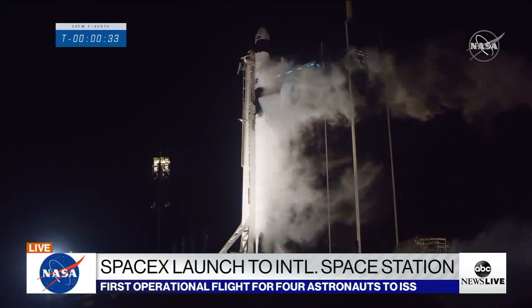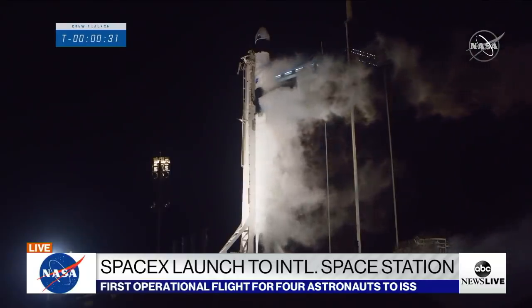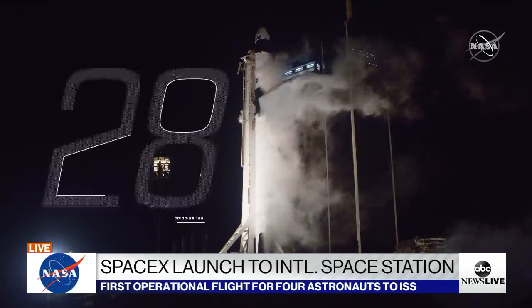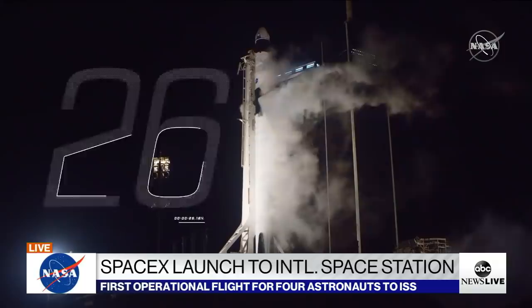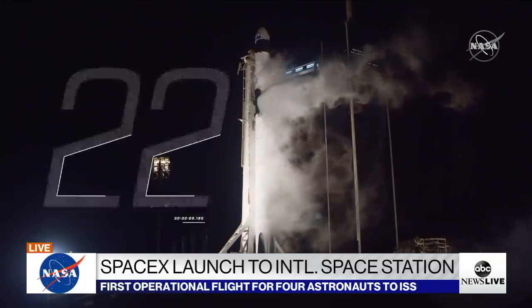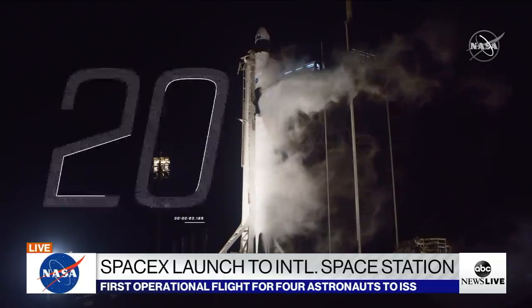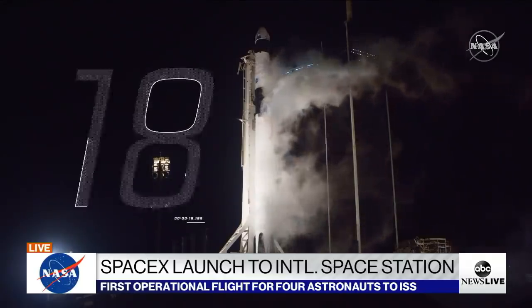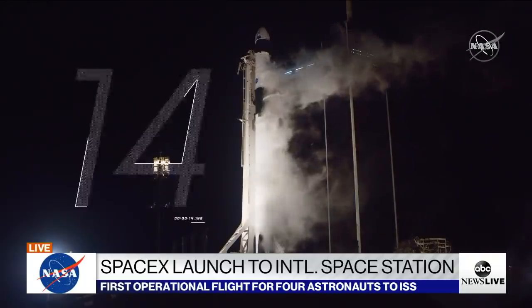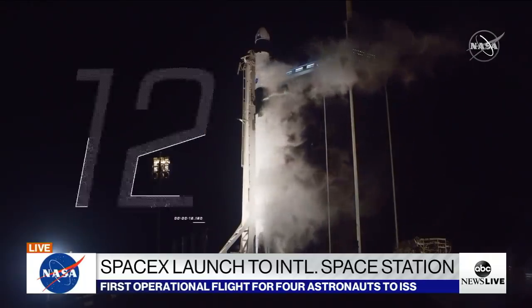Go for launch, and at 37 seconds the International Space Station is flying over Kennedy Space Center. Crew One for all — Crew Dragon is poised to go catch it. 20 seconds till liftoff. T-minus 15 seconds. Falcon 9 is configured for flight.